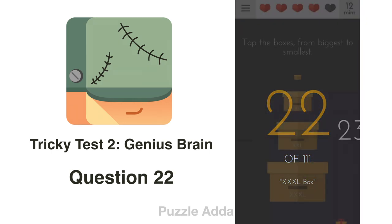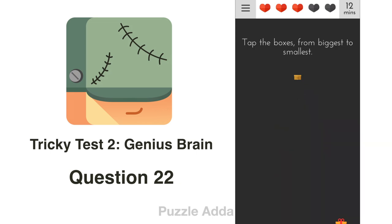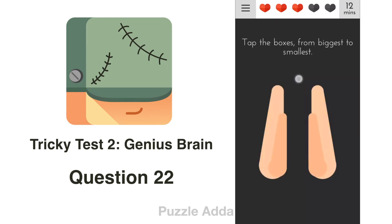Question 22: Tap the boxes from biggest to smallest. There are 4 boxes in the puzzle, but also another box — the gift box down below. We go from biggest to smallest: this one, then this, then this, then the one below, and then the smallest one.